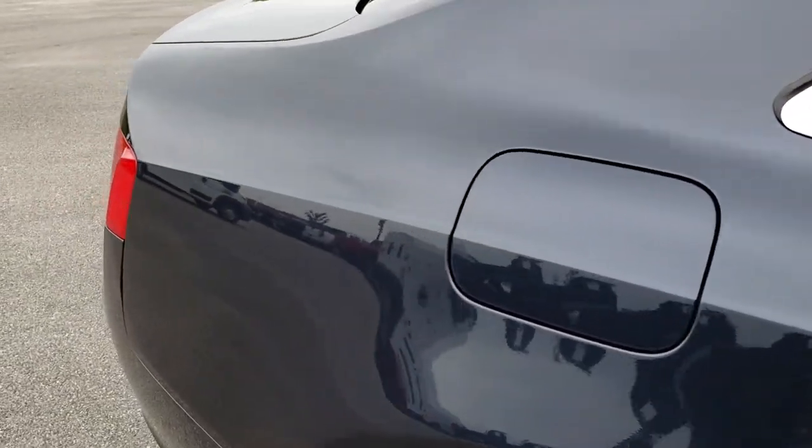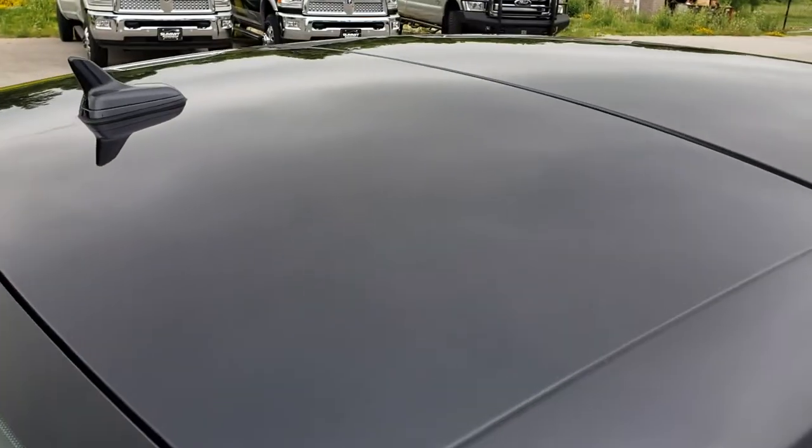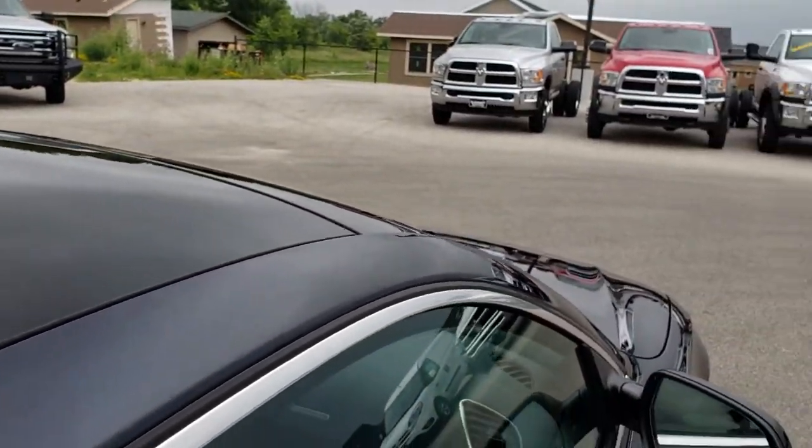We take these HD videos so if you are far away, or even close by and just cannot make the trip down, you can still see the car, hear the car, and have confidence in the vehicle that you are looking at before you even get here.